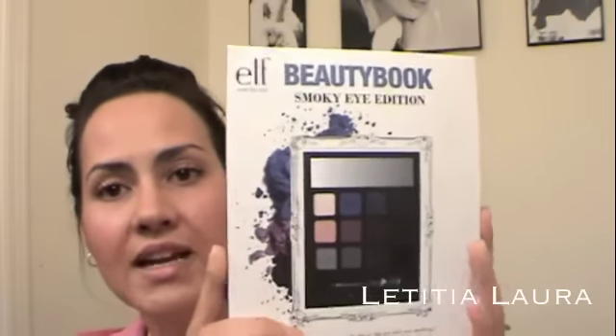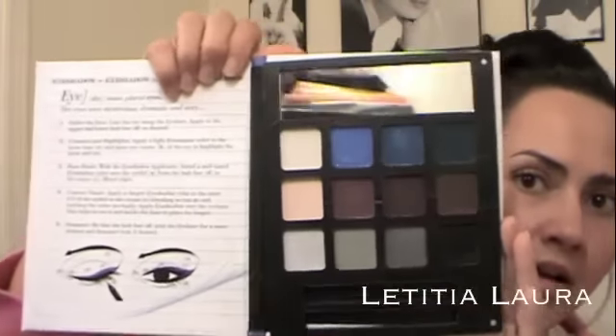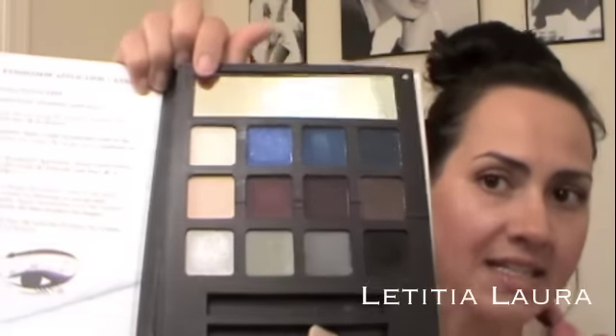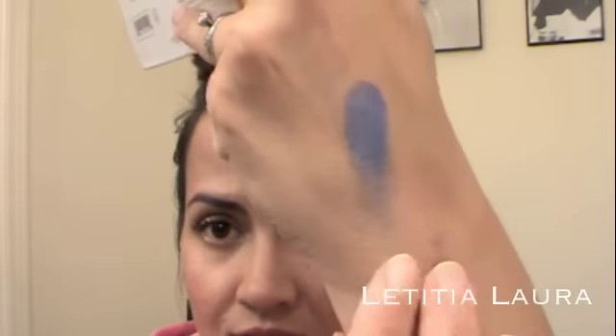This is what I got — it's the smokey eye edition. It's kind of crooked and bent from being shoved in the mailbox. When you open it, it has a nice mirror and really pretty colors. I'm going to swatch a few for you guys so you can see. I love ELF eyeshadows, they're so pigmented. Here's a really pretty sparkly blue — so, so pretty.